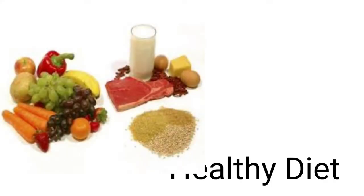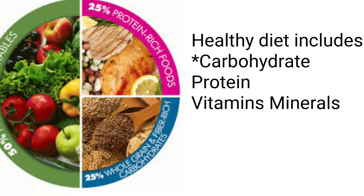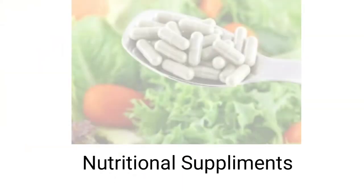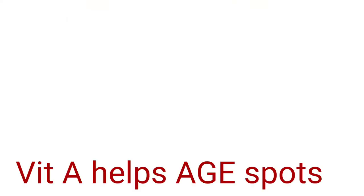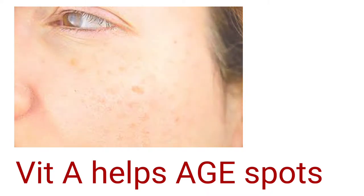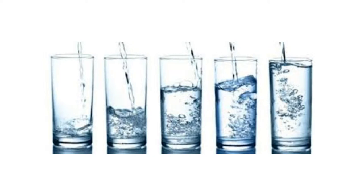Tip number two: we should take care of our health. A healthy diet should include carbohydrates, proteins, fats, vitamins, and minerals in the right proportion. Also take nutritional supplements — vitamin A helps remove age spots, vitamin C can arrest wrinkles. Drink at least eight glasses of water a day to prevent skin from looking dull and dry.